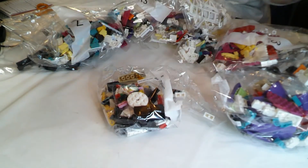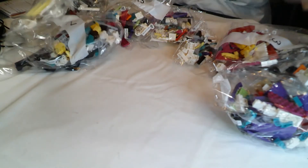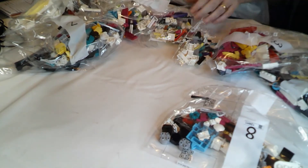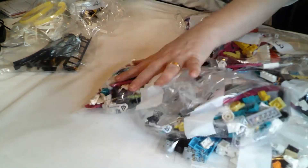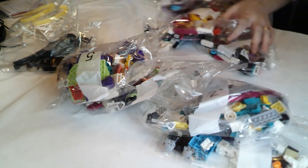Quite a bit in here. I thought all the track would have been loose bits but they've put them all into a bag. The highest bag number appears to be eight - seven, six, five, four, two bags of three, two and one.